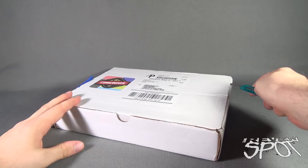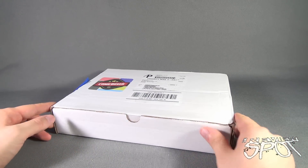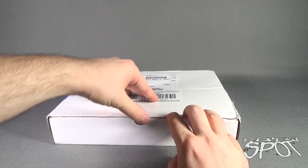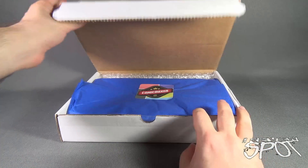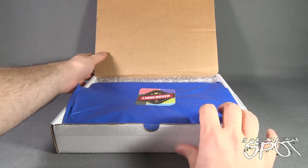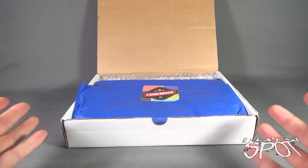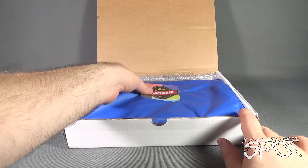Always love getting comic books in the mail. The beauty of subscription services like Comic Boxer is that you get comics that maybe you wouldn't necessarily read. I might be in a comic book store and not pick up a certain title, but when something is sent to me monthly it gives me a chance to try out new things. There are a couple of titles I picked up and started reading more because of a subscription service like Comic Boxer.